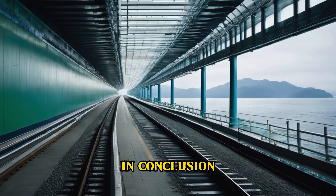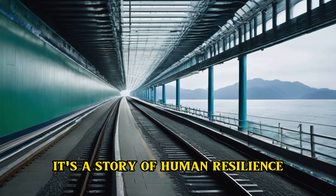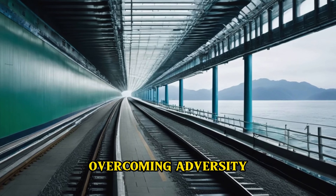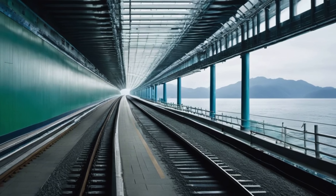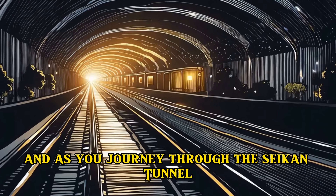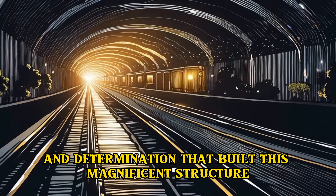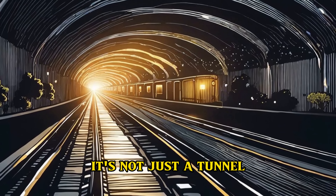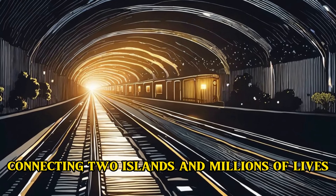In conclusion, the Seikan Tunnel is much more than an engineering marvel. It's a story of human resilience, overcoming adversity, and pushing the boundaries of what is possible. As you journey through the Seikan Tunnel, remember the courage and determination that built this magnificent structure. It's not just a tunnel — it's a symbol of human achievement, connecting two islands and millions of lives.